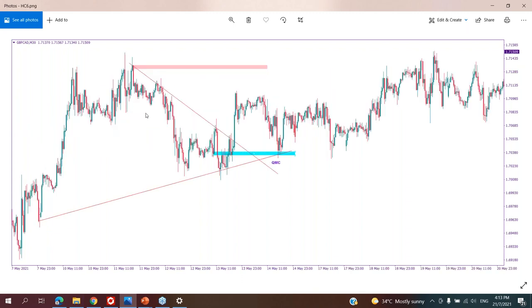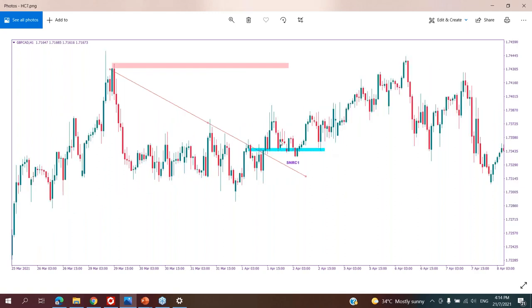Next example: we have QM continuation, which means QMC. We have a danger zone. Then we have QM continuation here. You see: low, high, lower low, higher high. Price making higher high — this higher high didn't touch the danger zone yet. So you can buy that. Same like this one, we have SNRC1 setup. After making rally-base-rally, it doesn't touch the danger zone. Then price came back and continued to fly.